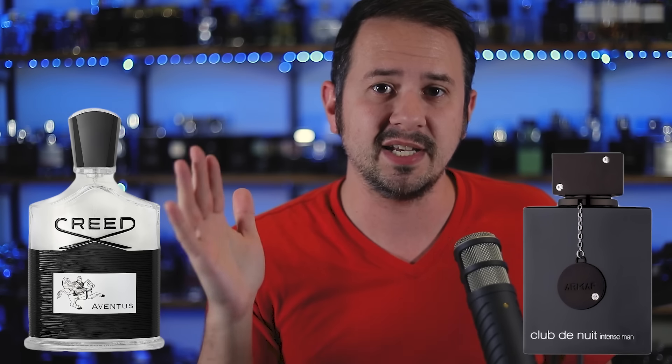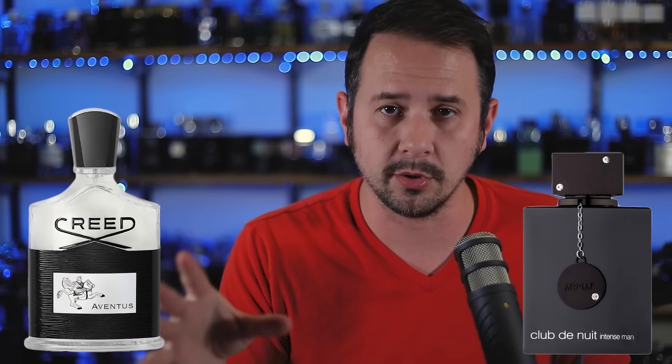Club de Nuit Intense Man is the biggest, most popular Creed Aventus clone or alternative on the market. For a lot of people, it gets very close to the scent profile of Creed Aventus but is way, way cheaper. It also has great performance — a lot of people really care about performance — and Club de Nuit Intense Man projects heavily and lasts forever.